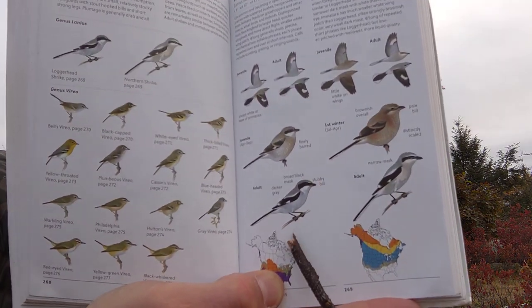Anyway, this bird nests way up in the Arctic, and we see it occasionally here where I am in southern Maine. But you get them now and again. Down south, it has a cousin known as the Loggerhead Shrike, which looks a lot like the Northern Shrike, just even smaller.